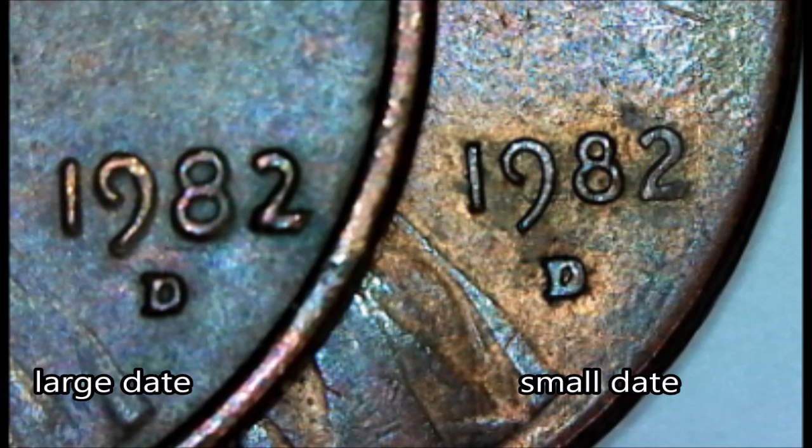The easiest way is to look at the two. On a small date variety, the two is going to be very thin and delicate and it's going to have a curve where it meets at the base. On a large date variety, the two is going to be fat and thick and it's going to be straight to the base — there is not going to be a curve.